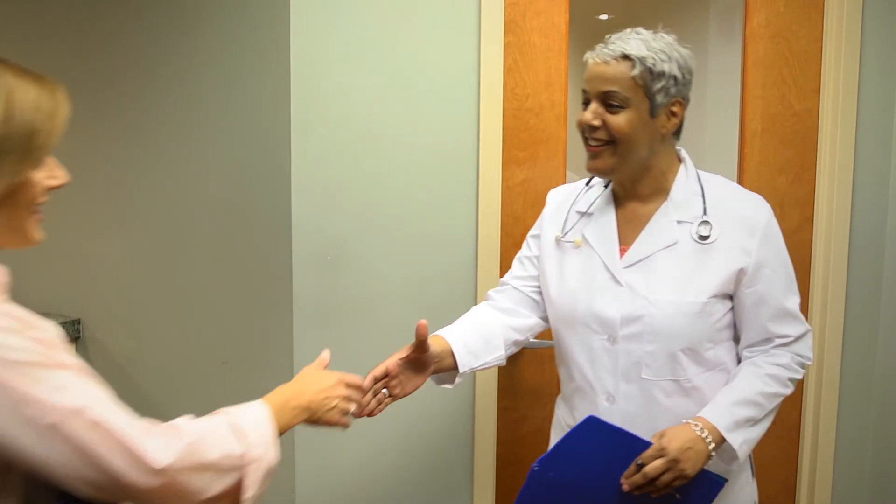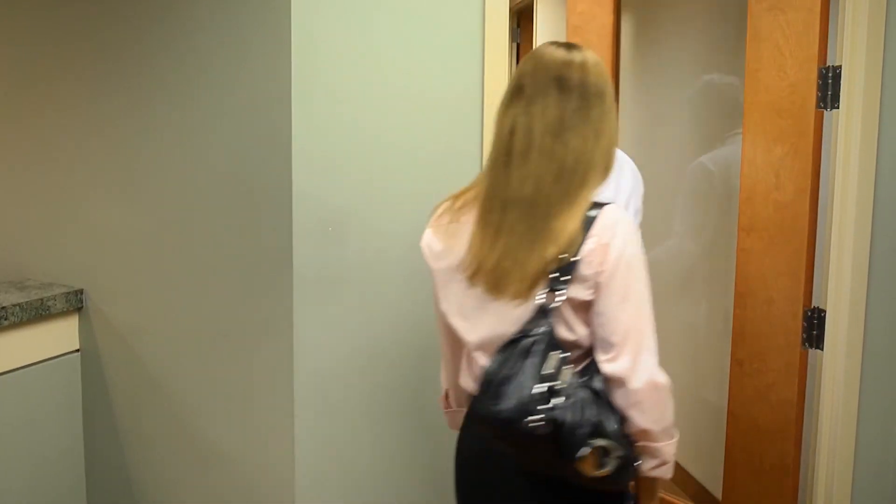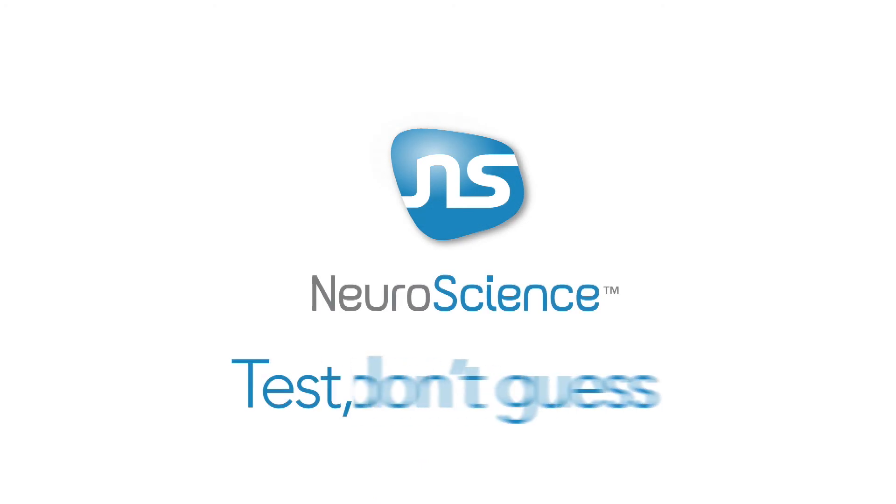Find out what's been disrupting your health and well-being or that of a loved one. Ask your doctor about neurotransmitter testing today. When you want to feel better faster, it's best to test, not guess.